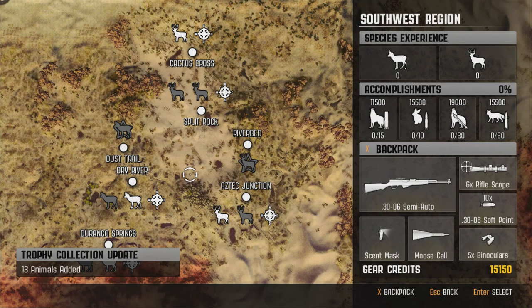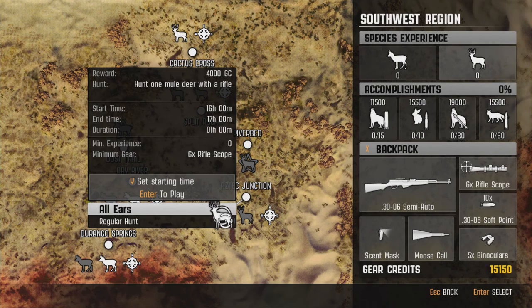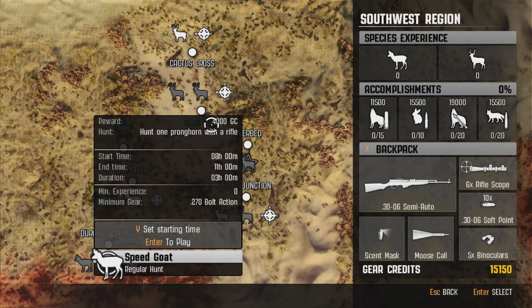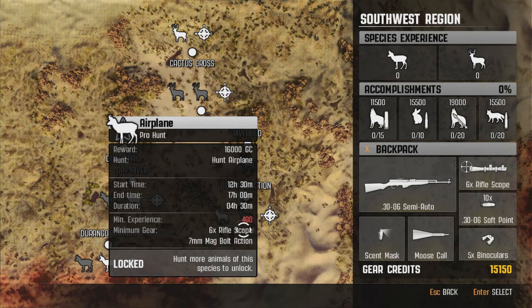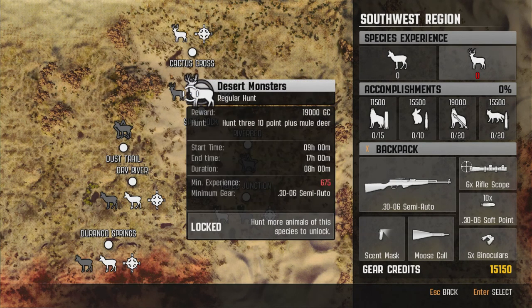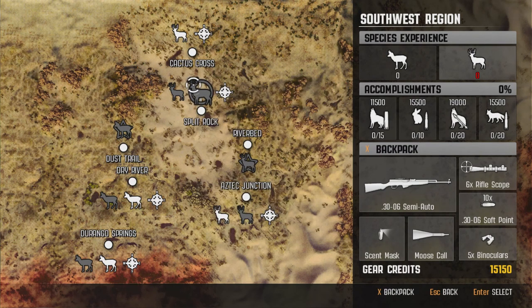Definitely excited for this region — it looks like we've got some pronghorn and some monster mule deer bucks we're going to be going after. We'll save these hunts for another day. It kind of looks like we've got most of the weapons we need. Two pro hunts — we need the 7mm, which we don't have yet, but we do have the scope requirement. We need to upgrade our binoculars too, even though we don't use them too much. We'll save the Southwest region for another day. Hopefully you guys enjoyed this little change up of gameplay — I'm definitely still going to be putting out content on this. I'm loving this game still. Until next time, we'll see you guys out there.